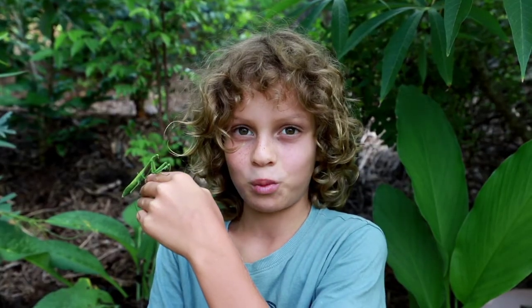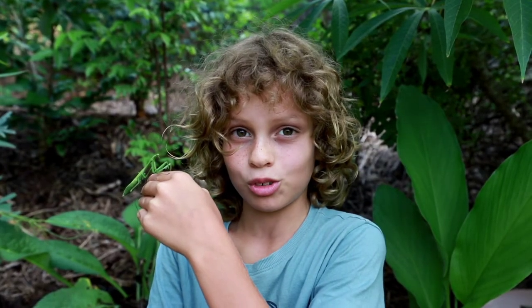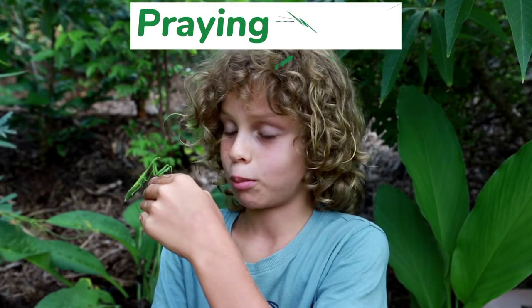Hi, I'm Xavier and welcome to Xavier's Amazing Animals. Today we're going to be talking about the praying mantis.